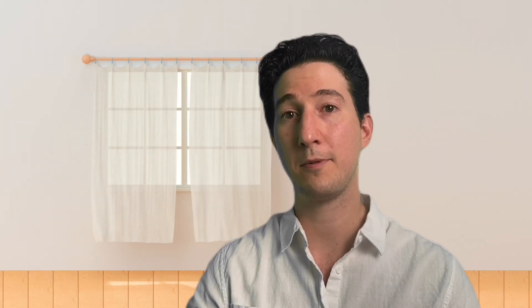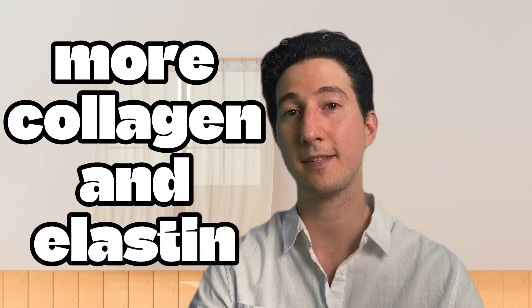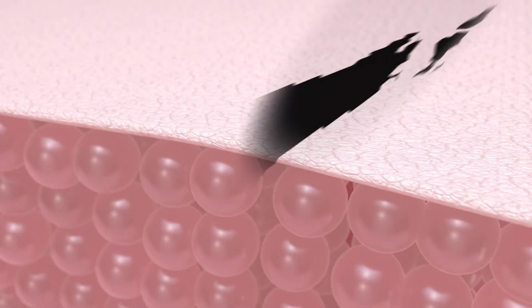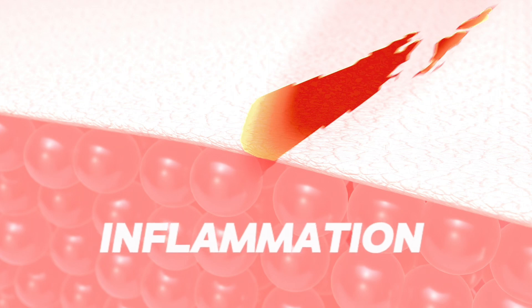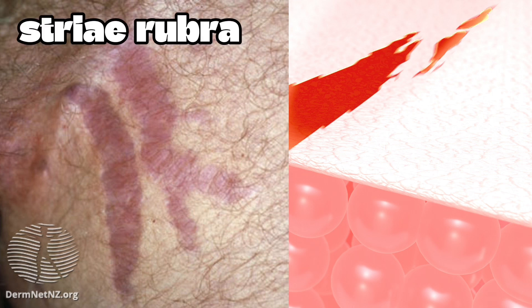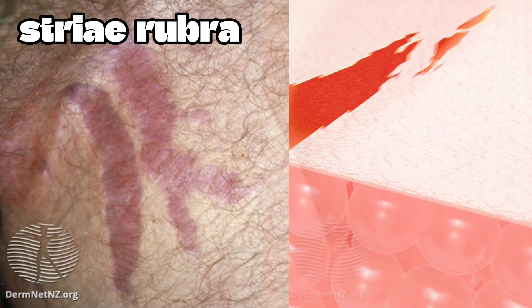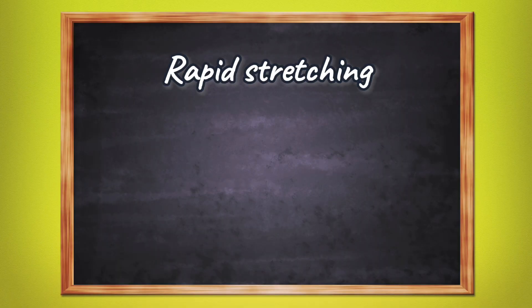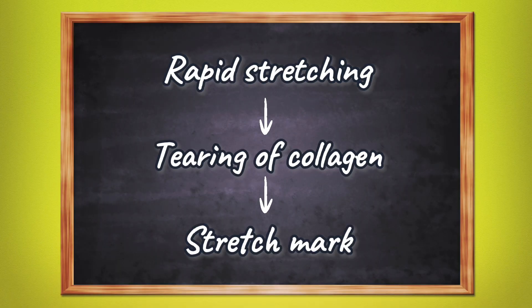As our skin grows, it creates more collagen and elastin to maintain the support and integrity of our skin. Making collagen is a time-consuming process, so if our skin grows too fast for the collagen to keep up, the collagen becomes weak and can actually rip. When this happens, we initially get inflammation along the stretch marks, which causes the reddish or purple hue — we call these striae rubra. The color eventually fades into what we call striae alba, or white stretch marks. In summary, rapid stretching leads to tearing of the collagen, which leads to a permanent stretch mark.